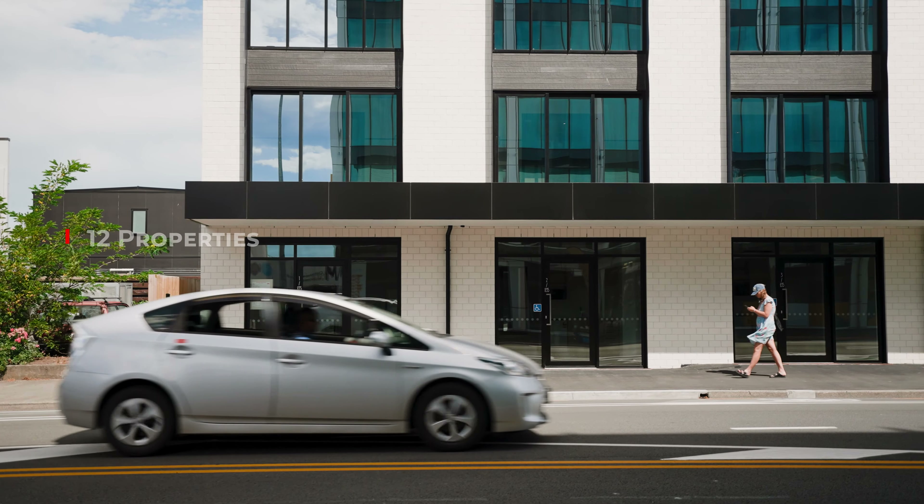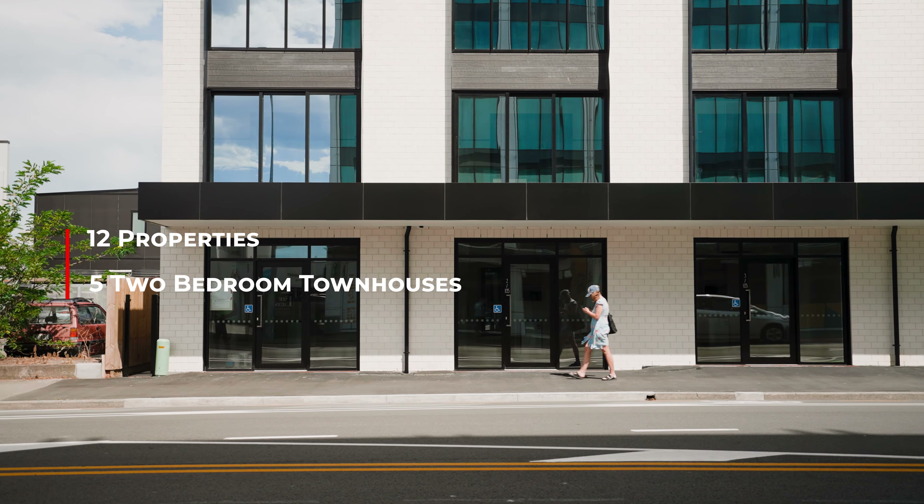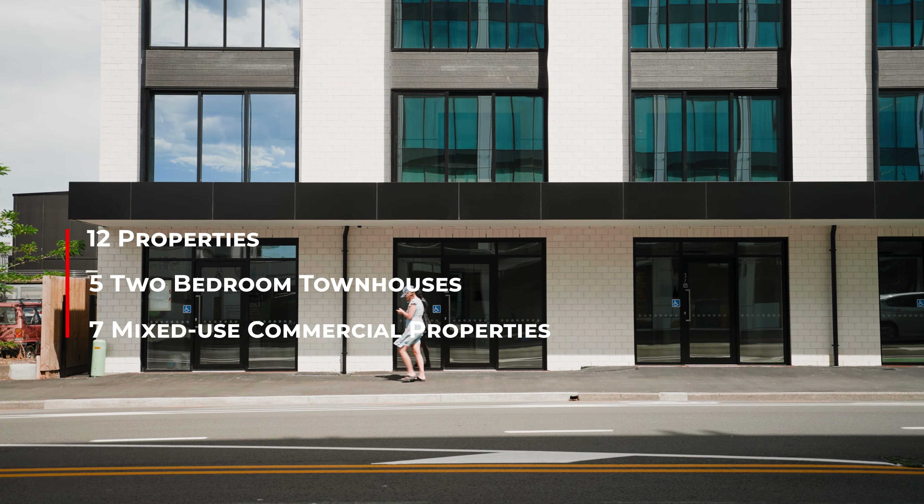This development features 12 properties — five two-bedroom townhouses and seven mixed-use commercial spaces.